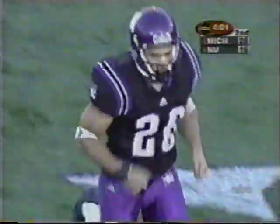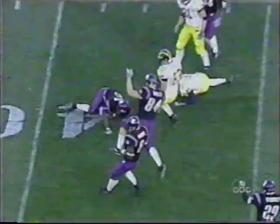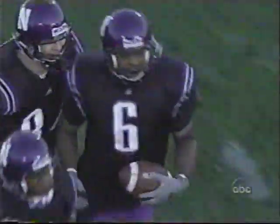That was some performance by number 20. There's the onside drop kick. Northwestern's got it! On the catch! What a great call, as Blackman makes the catch on the long kick! What a terrific time!